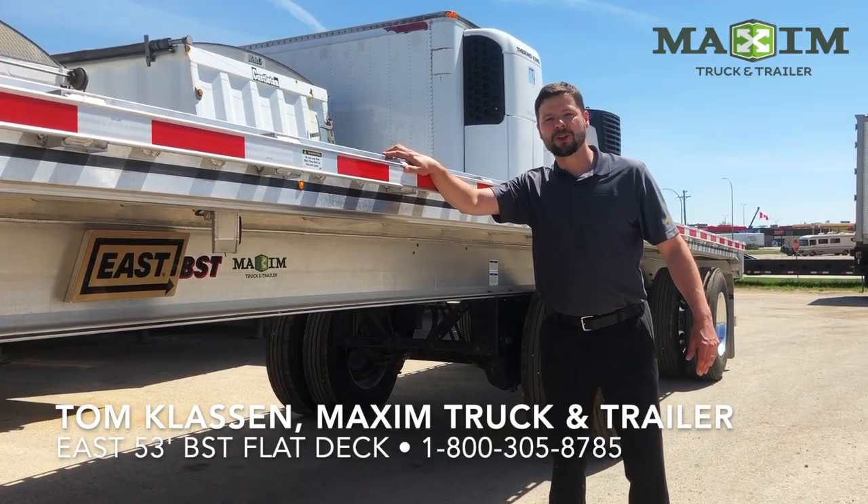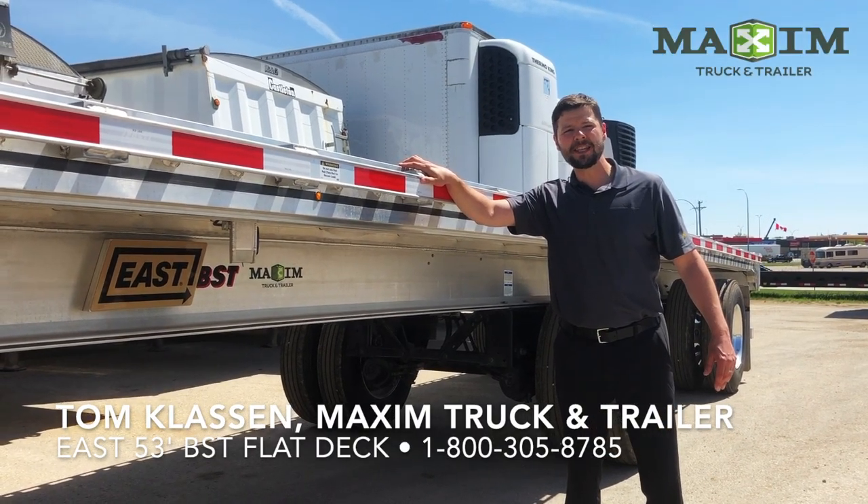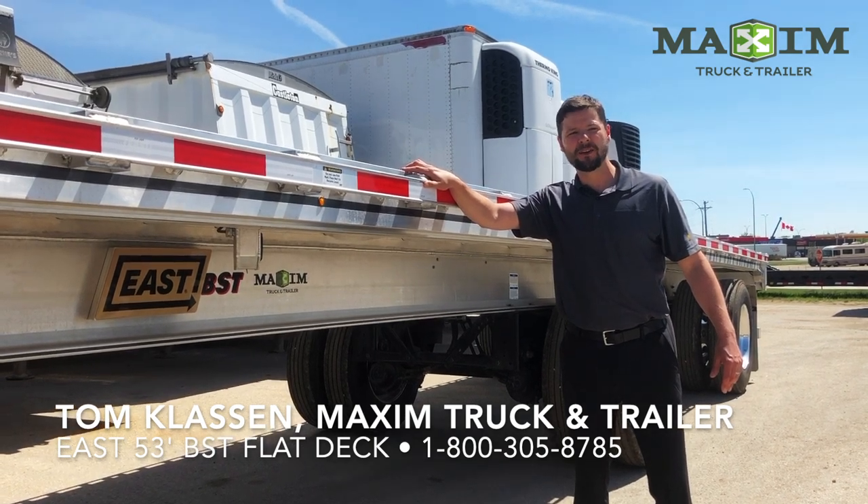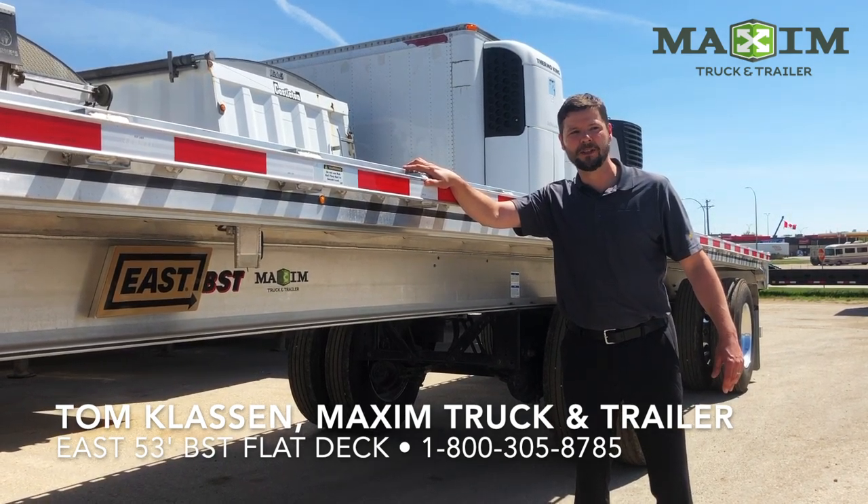Tom Flosson here from Maxim Truck & Trailer, standing in front of a brand new East 53-foot Bees flat deck. What separates this trailer from the competitors are strength and versatility.